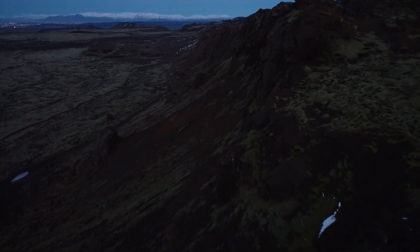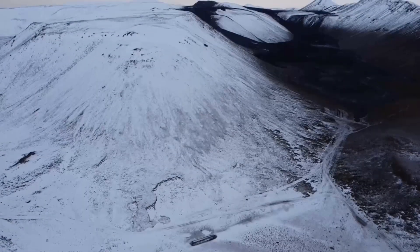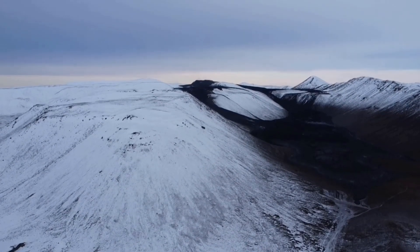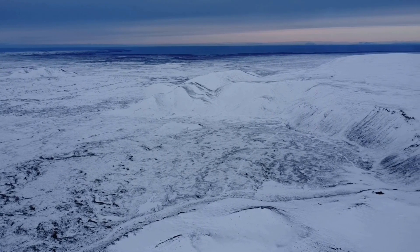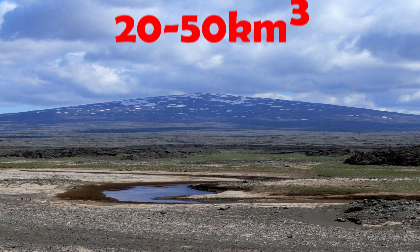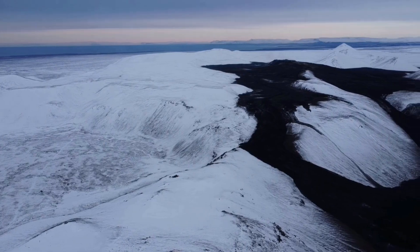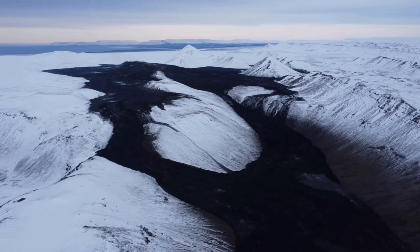Skjaldbreyður isn't just any lava shield — he's the second largest one in Iceland after Tröllatinga, and I'm talking about lava shields that formed after the ice age. Despite Skjaldbreyður being so large, the eruption that produced him wasn't of any impressive explosive nature or power. Shield volcano eruptions aren't large, but they make up for that by lasting for a very long time. In Skjaldbreyður's case, it was decades, leaving behind 20 to 50 cubic kilometers of lava.